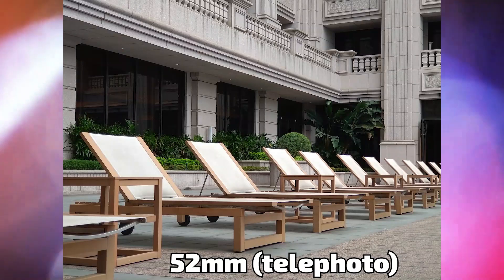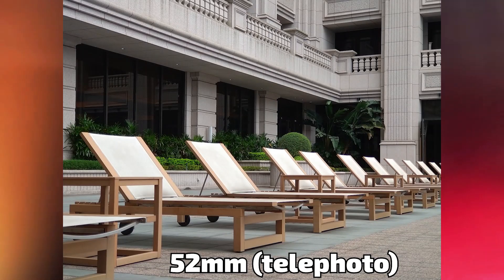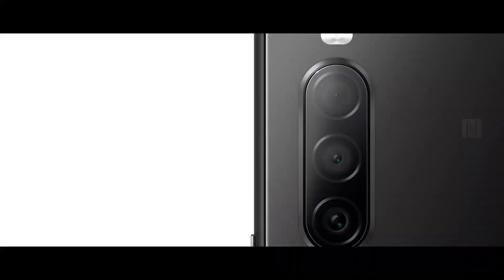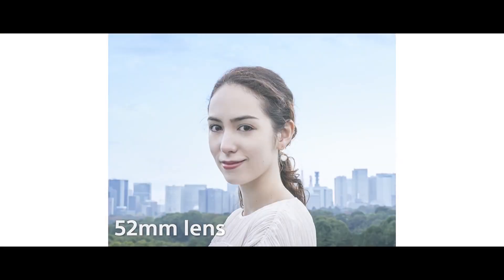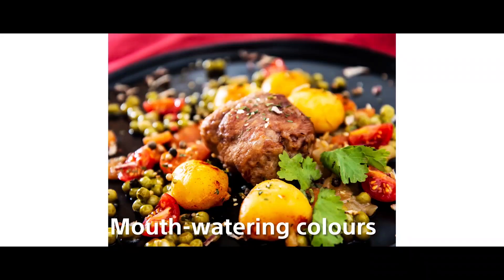Unlike its predecessor, the Sony Xperia 10 Mark 2 has a proper triple camera with ultrawide, wide, and telephoto lenses. The sensor resolutions are 12 megapixels, 8 megapixels, and 8 megapixels respectively. So don't expect the same quality as the Xperia 1 Mark 2, but it's still a major improvement over the original Sony Xperia 10.